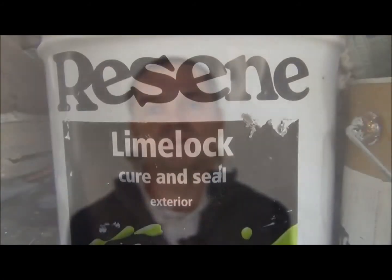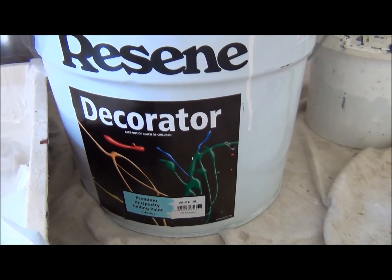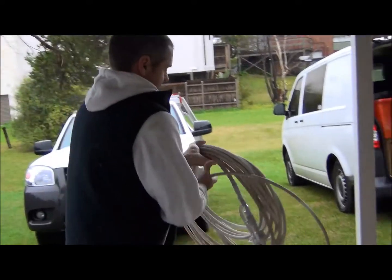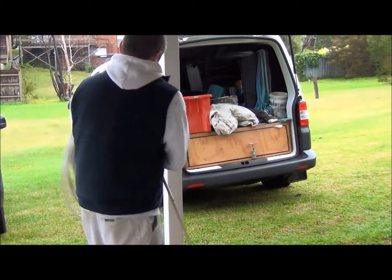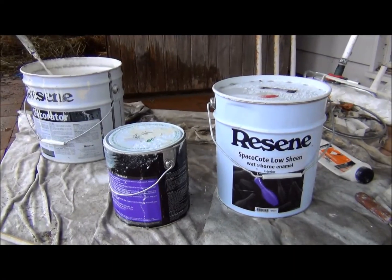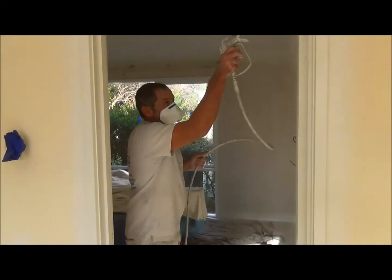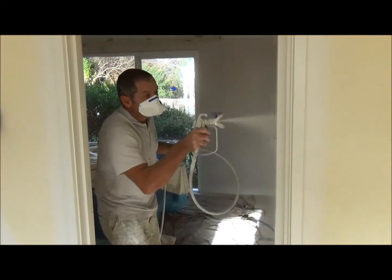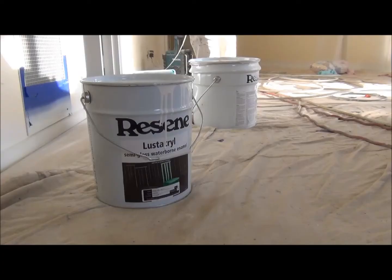One of the brands I've been using recently is Resene, a New Zealand-based company. The way the products go on and the way they finish is hard to describe — it's far better than any enamels we've used in the past. Their water-based enamels are far superior. The paint has the best opacity, so things aren't transparent after one coat. You do the full three-coat system and everything looks really solid and easy to look after.